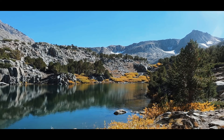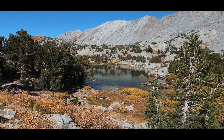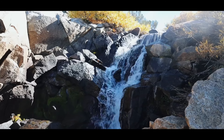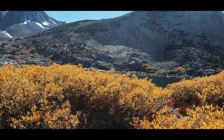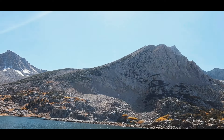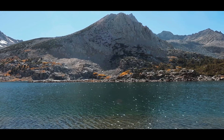I think that right there is Mount Good. We have arrived at Saddle Rock Lake, and I believe that is Mount Good up there.